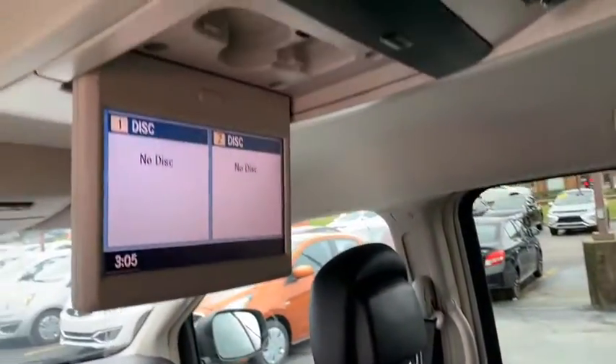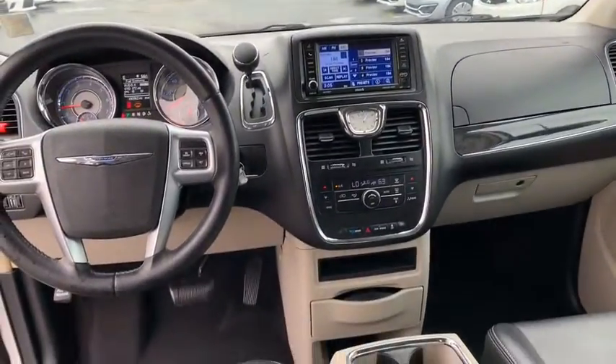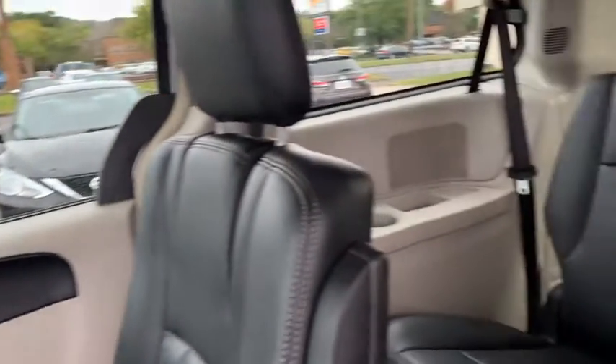Front-wheel drive, universal garage door opener, child safety rear door locks, electronic stability control, fog lamps, rear window defroster, overhead console.